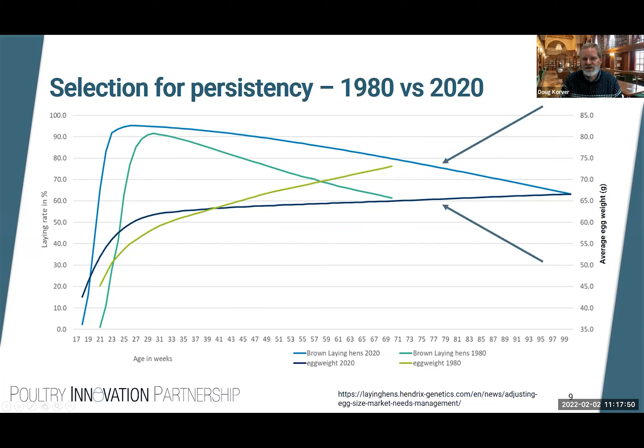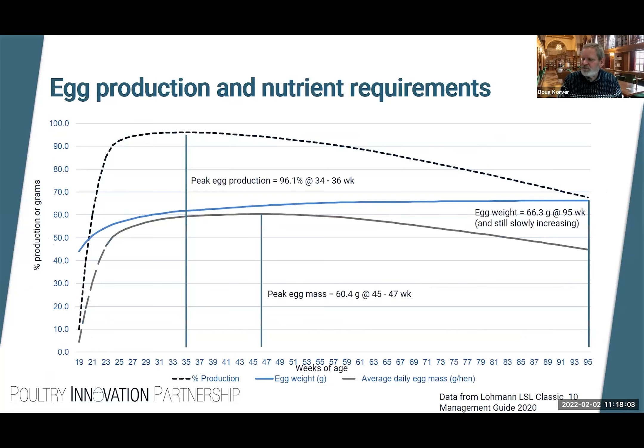Usually one of the limiting factors that causes a modern commercial flock to be depopulated is shell quality rather than egg size or percent production. Looking at data from a primary breeder management guide: peak is reached at 34 to 36 weeks of age with good persistency; egg size slowly increases to about 66 grams at 95 weeks of age. Peak egg mass — the product of percent production times average egg size — is reached at around 45 to 47 weeks of age.